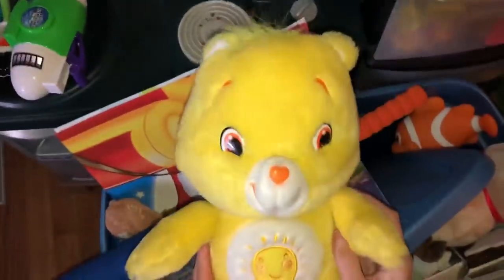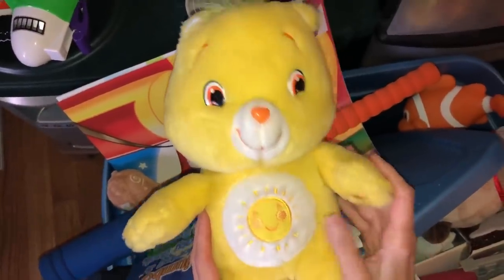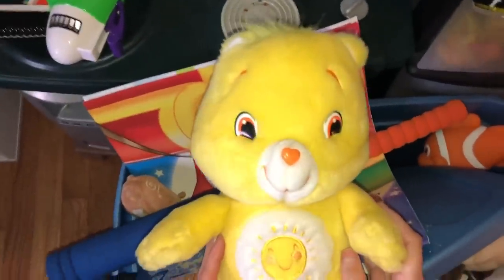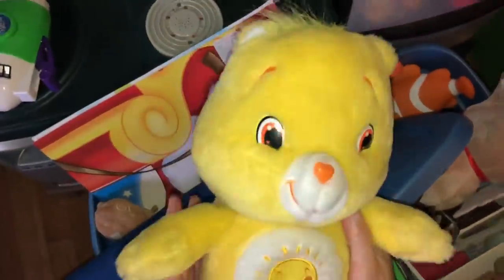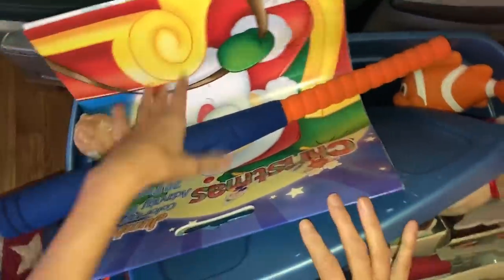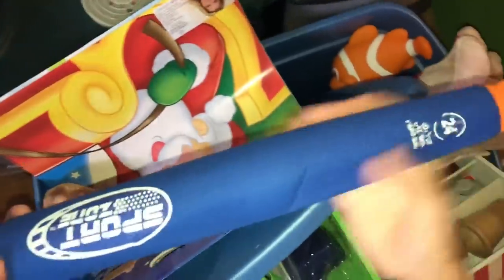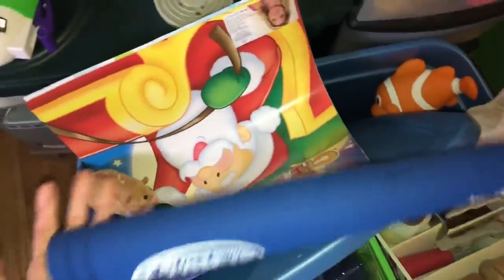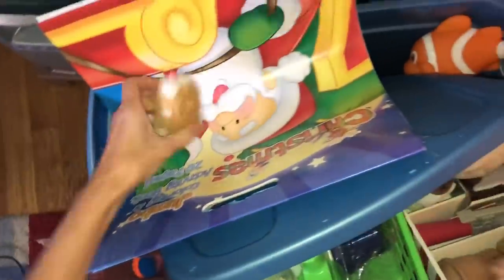Funshine Bear — this one's more sentimental because I loved Funshine and My Little Ponies when I was a little girl. So that's more of a sentimental thing, something I loved that my boys used to love too. A bat — this bat has seen better days, but it doesn't belong in here. It goes with the outdoor toys so I can take it out there.